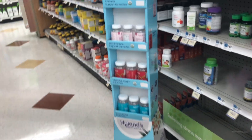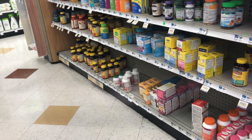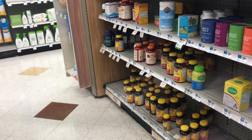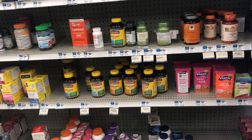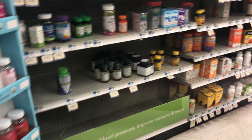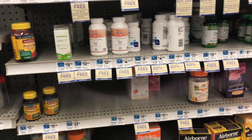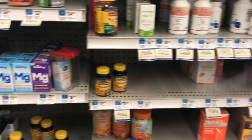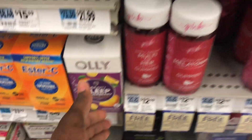Hi guys, welcome back to my channel. We are back at Rite Aid — this is my second Rite Aid haul. The first haul was already posted, so if you haven't seen it please check it out. I'm back because the deals are way too good to do in one shopping trip. These deals are good from April 24th all the way to the 30th, and this week is the last week to do any bonus cash challenges. Don't forget to give this video a thumbs up!